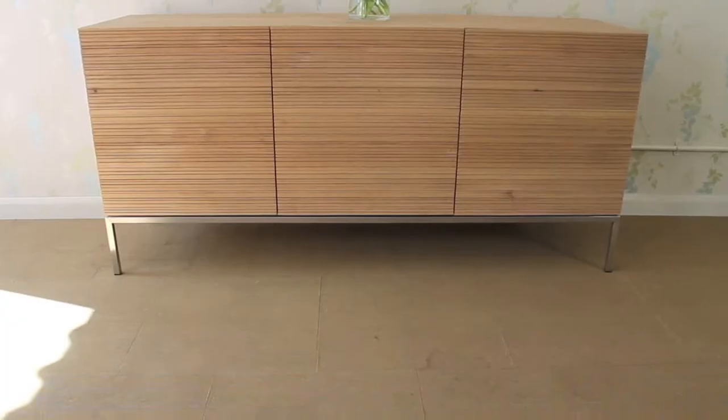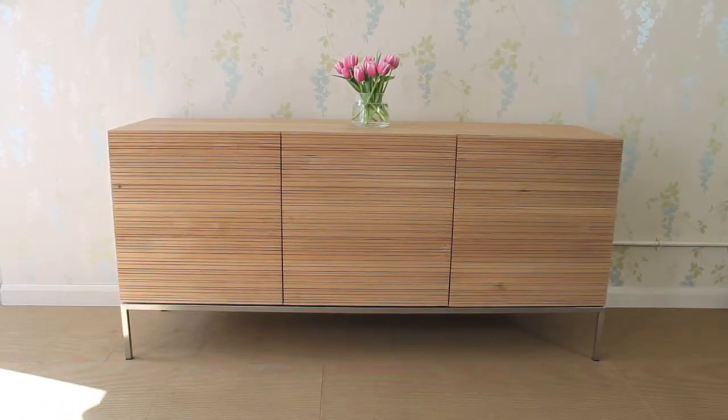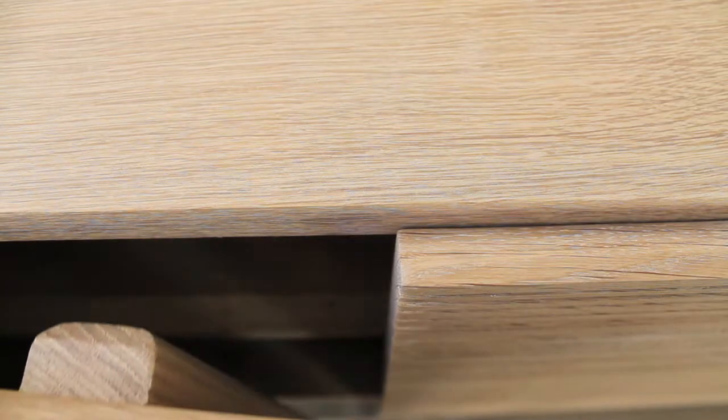Hi, my name's Alex, welcome to forliving.co.uk. I'd like to show you a bit more of this attractive solid oak sideboard. It is made by our Belgian brand, Ethnocraft, and is part of their stone cut range.